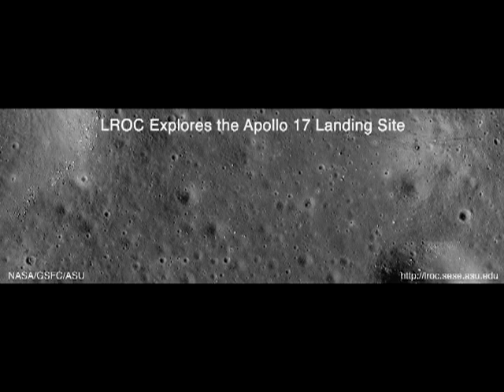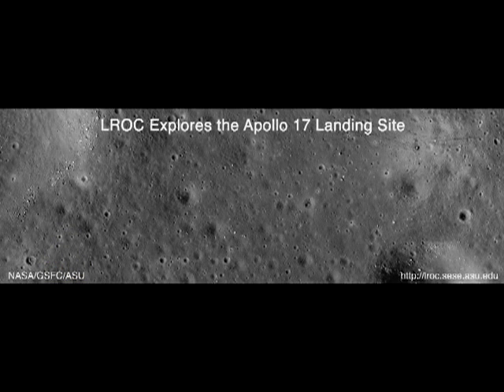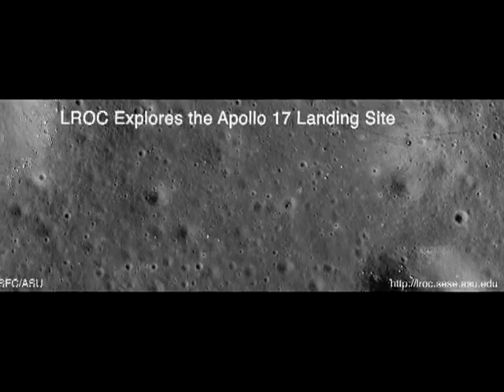We can actually get a better view by looking at the opening frame of the video, because it shows the widest area. By comparing this to the same area in the traverse maps, there should be two tracks leading off to the left and running off beneath Camelot Crater. But looking at the LRO images, again, there are no rover tracks to be seen outside the narrow confines of the landing area.